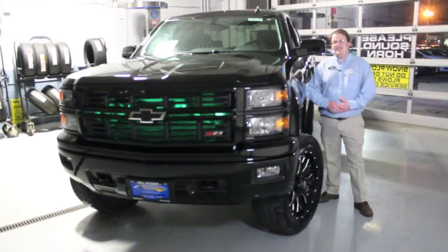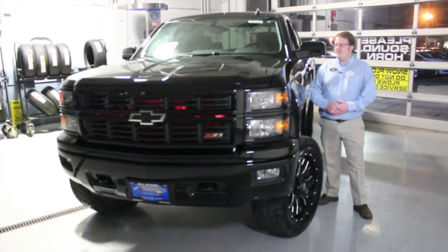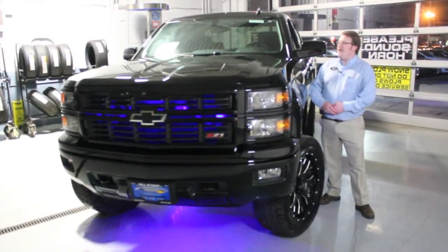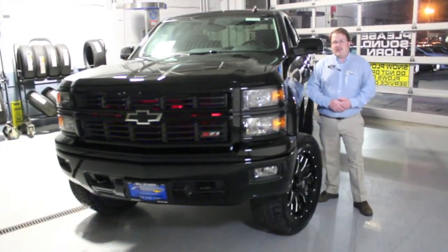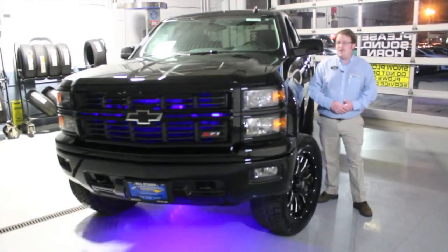Hi, this is Brent Baker with Bill Stasek Chevrolet. Our next offering from Stasek Motorsports is this beastly 5.3 liter V8 LT double cab Silverado in custom black. Let's take a close look at what this truck has, and for you out there watching, remember it's stock number 152478.